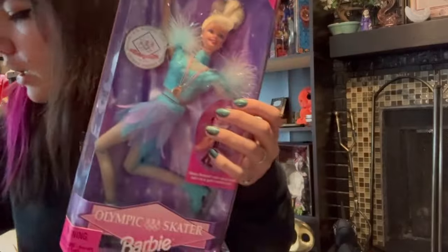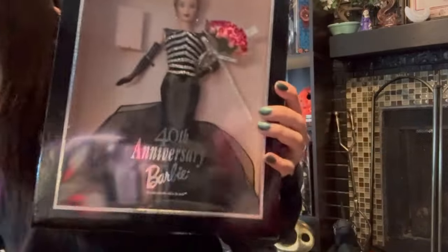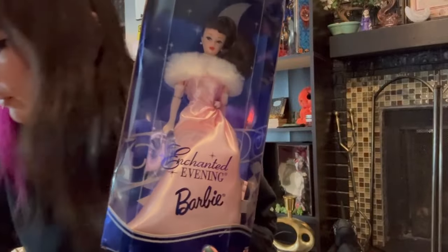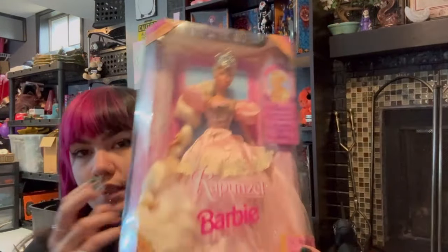Olympic Skater Barbie, Bean Barbie. This one's really cool — I might throw this on Dibdit. It's an I Love Lucy Barbie, 40th Anniversary. Bathing Suit Barbie, Enchanted Evening Barbie, Aladdin Barbie — that one's pretty cool, I like the box on that one. Wedding Day Barbie, 50th Anniversary Barbie, and Rapunzel Barbie.